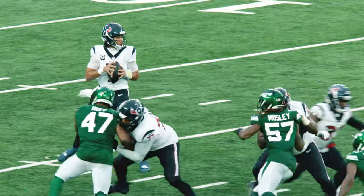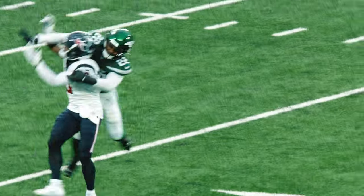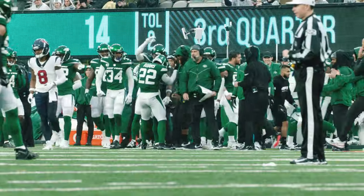Three receivers left. Stroud under pressure, six-man rush, looks right, throws right — knocked away! The safety Tony Adams, over the top of John Mechie! And the Jets get the third-down stop again!